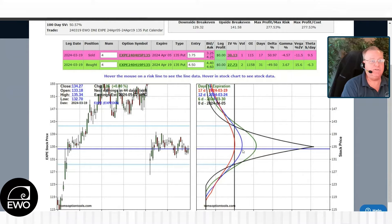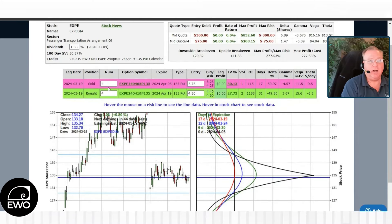We were just looking for this stock to go sideways. We did four contracts, which made our debit $300, with the potential to make over $800 in the trade. Risk three, make eight — I'll do that on a regular basis. That's a 277% potential return.